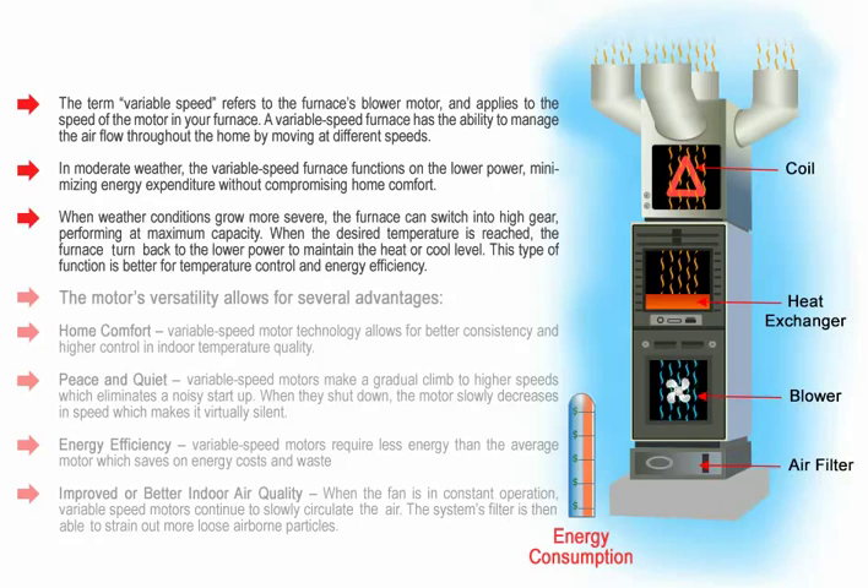When the desired temperature is reached, the furnace turns back to the lower power to maintain the heat or cool level. This type of function is better for temperature control and energy efficiency. The motor's versatility allows for several advantages.